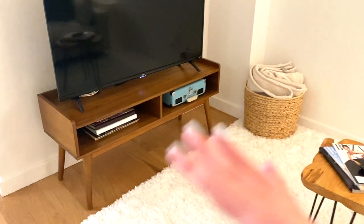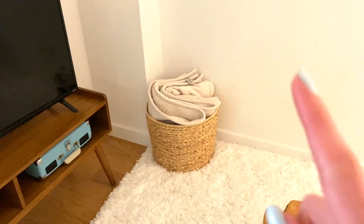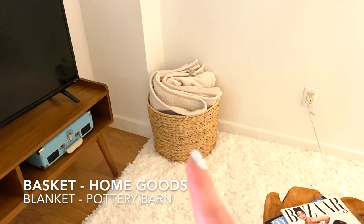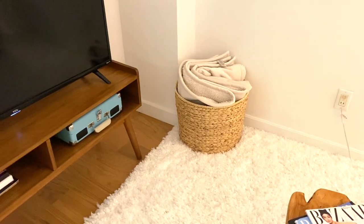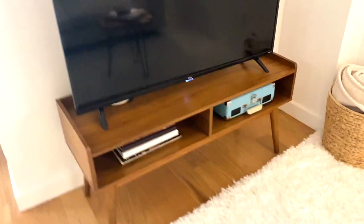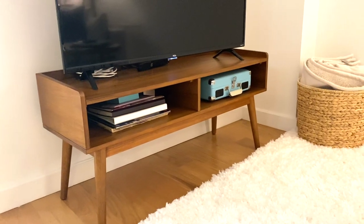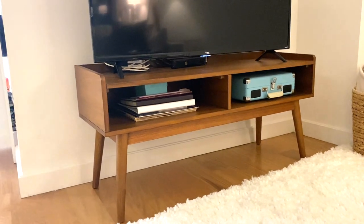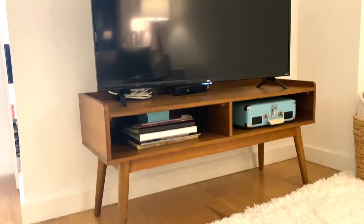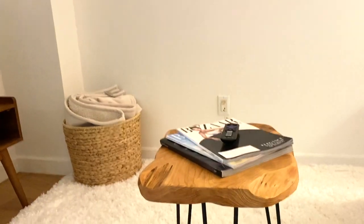Over here we have the TV and the entertainment unit. In the corner we have a little basket with blankets — the basket is from HomeGoods and the blanket is from Pottery Barn. We also have this piece that matches the entryway table, with a little record player, some photo books, and our TV with a little Roku.